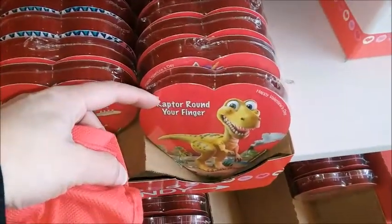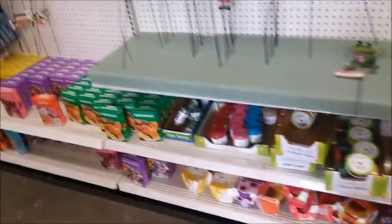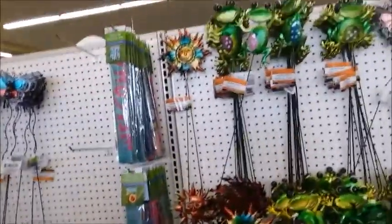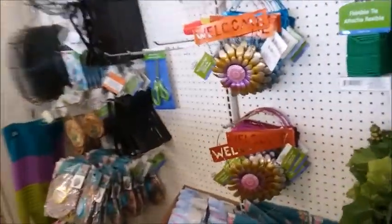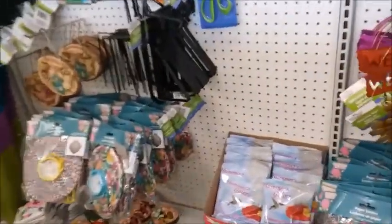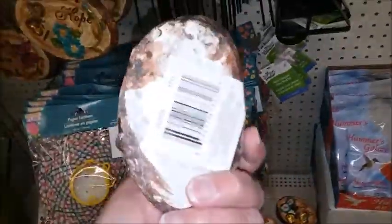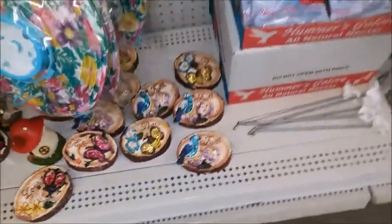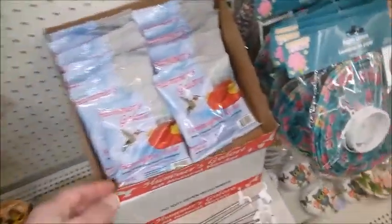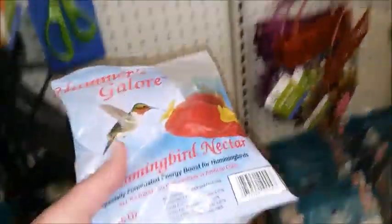There's a lot of the gardening stuff here. I think they're soon gonna have the hummingbird feeders out — oh yeah, here it is.